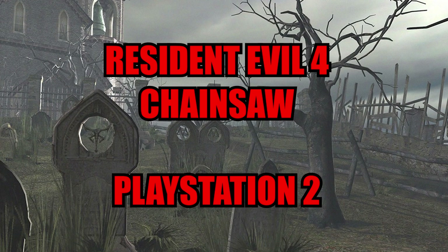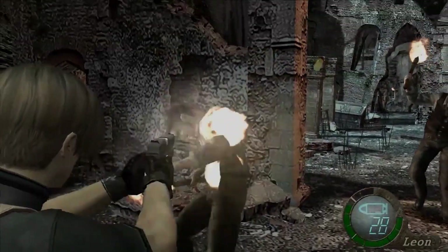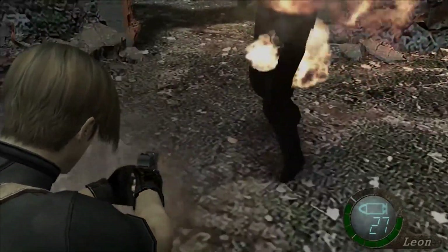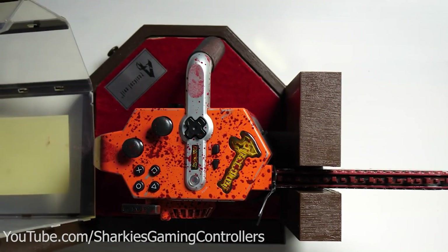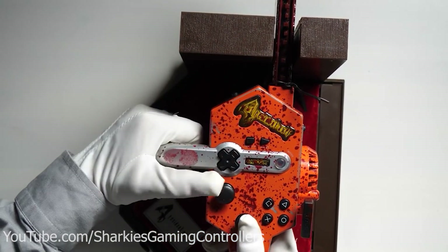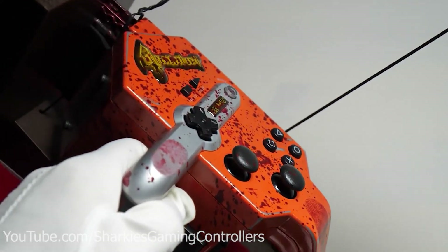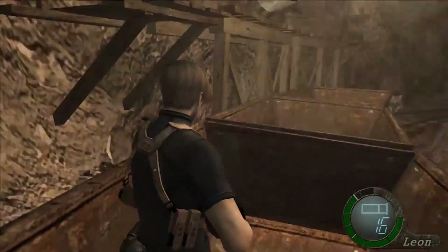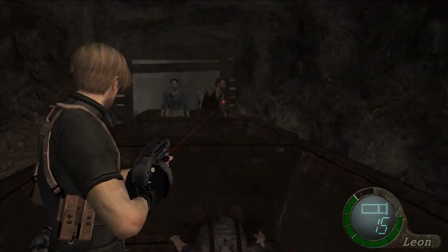Resident Evil 4 Chainsaw — PlayStation 2. There might not be as many unique Resident Evil controllers as we first thought when we started working on this list, but that damn chainsaw controller is inescapable for good reason — because it wasn't just released on the GameCube, but also for the PS2 when Resident Evil 4 was ported across. The yellow Nintendo controller stylized on the Chainsaw Ganado was swapped out for the red of the Chainsaw Sisters for the PS2, which was at least nicer on the eye, even if it was no easier to use.